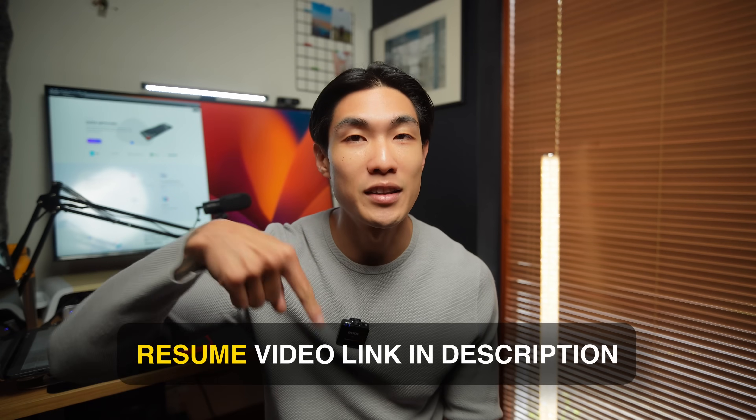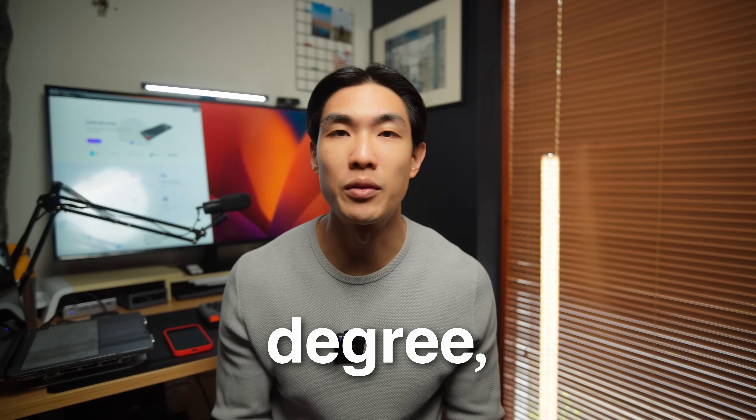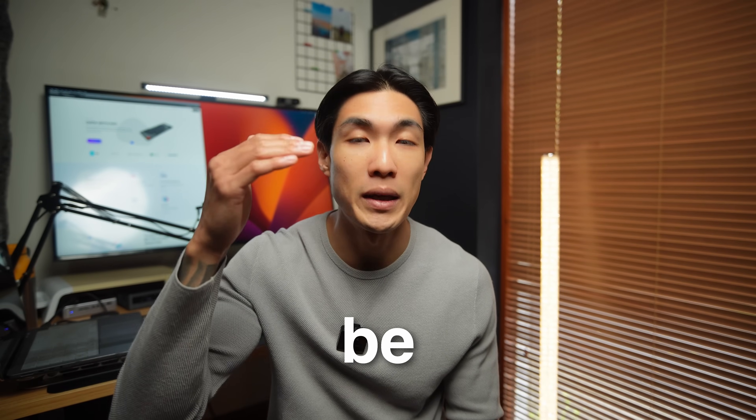I've actually made a dedicated video on writing the data analyst resume that got me many job interviews — I'll put the link in the description below. But to quickly summarize, as a rule of thumb, the more relevant the experience, the project, the university degree, the higher up it should be on your resume.